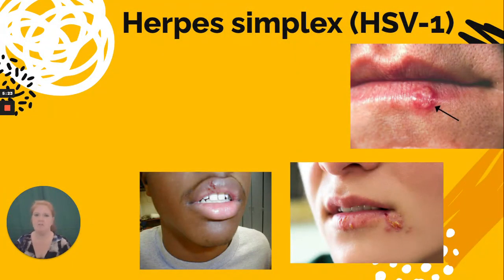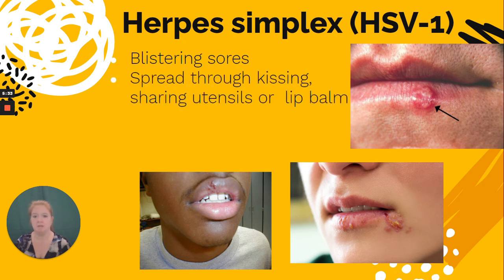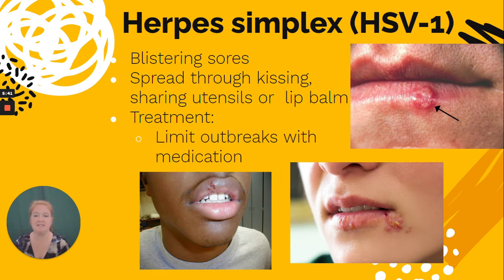Herpes simplex, sometimes called HSV-1 or herpes simplex virus 1, causes blistering sores. It is spread through kissing, sharing utensils, or sharing lip balm. The treatment is simply to try to limit outbreaks — it won't go away, but we can manage outbreaks with medication as necessary.